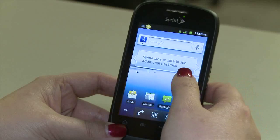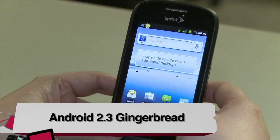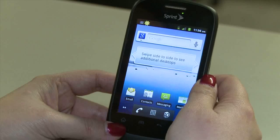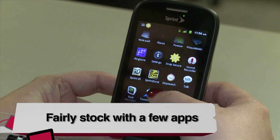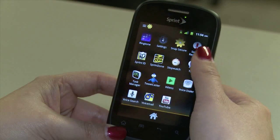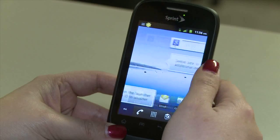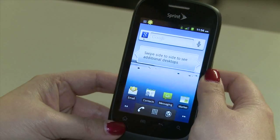The ZTE Fury ships with Android 2.3 Gingerbread, not the latest Ice Cream Sandwich. But I forgive it since it's an entry-level phone — not everyone needs Ice Cream Sandwich if you're looking to save money. The ZTE Fury has the usual Android features: Gmail, Google Maps, and all of that. It has a few Sprint bloatware applications like Sprint Zone and Sprint ID. But the UI itself is not very cluttered — there's no specific skin like HTC Sense or Samsung TouchWiz. This is just pretty vanilla Android except for a few Sprint apps.